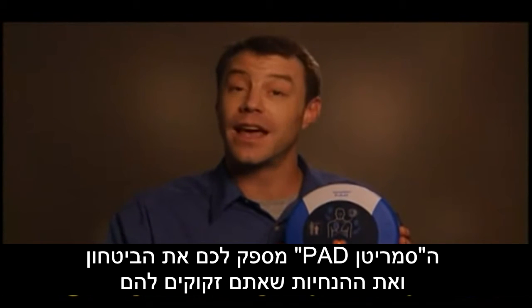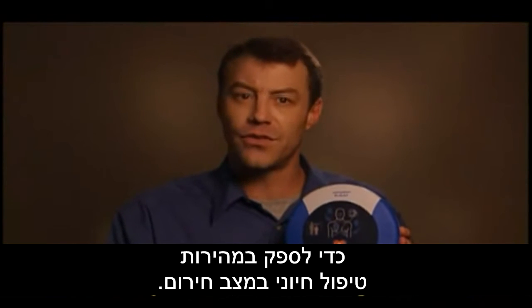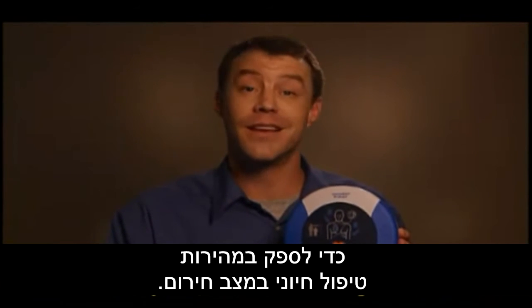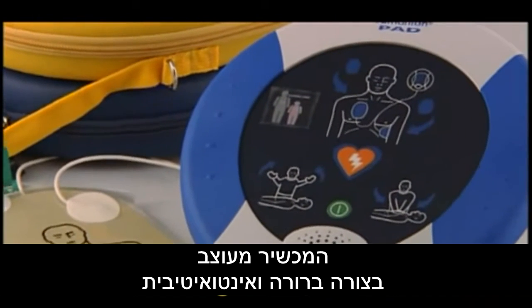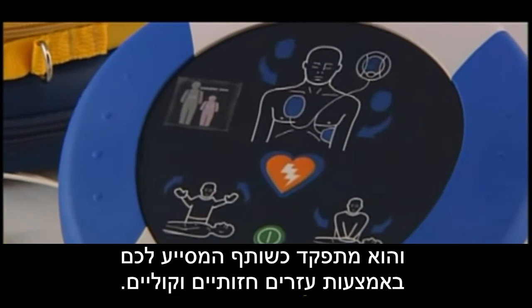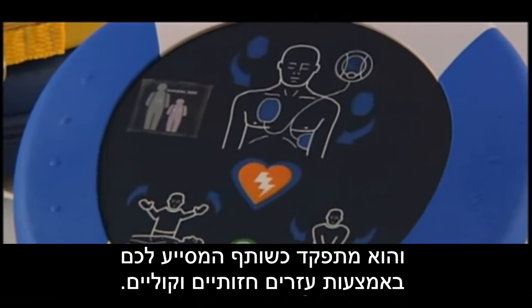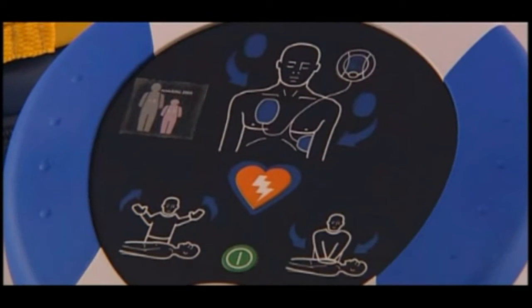What makes the HeartSine Samaritan PAD design superior for public use? HeartSine has a long history of developing defibrillators dating back to the 1960s. Chief Technology Officer Professor John Anderson was pivotal in creating the world's first mobile coronary care unit and has been developing advanced defibrillators for more than four decades.